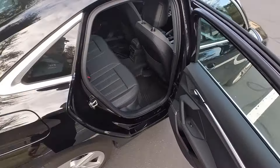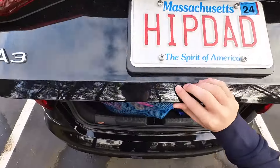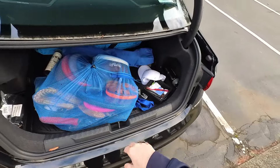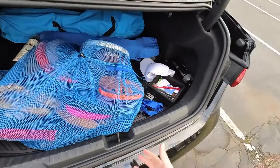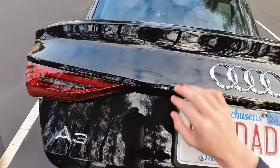Let me show you the trunk quickly before we get behind the wheel. This car has around 12 to 13 cubic feet of cargo space. As you can see there's a lot of sports equipment and chairs back here, and it all fits — so it is fairly practical.